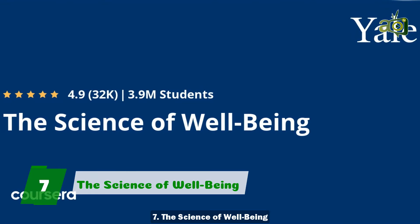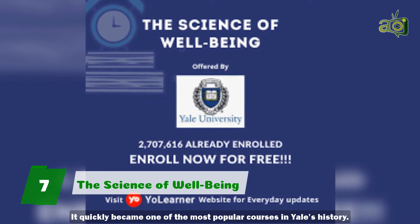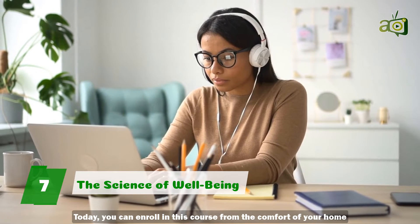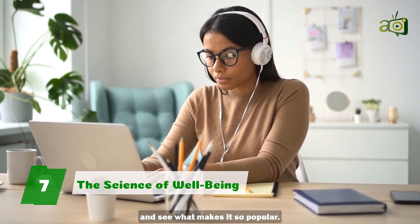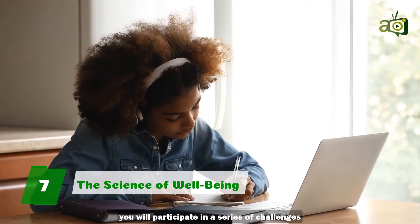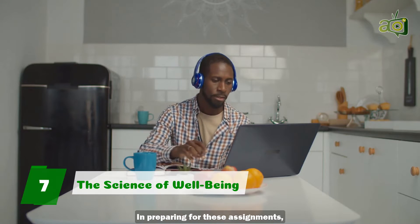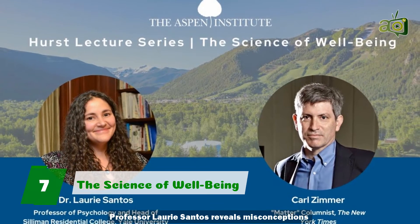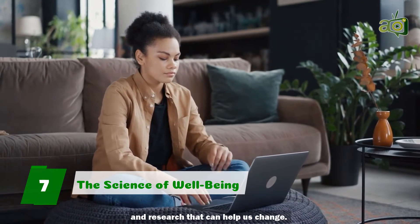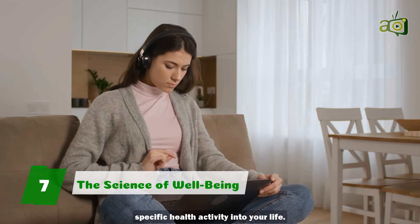7. The Science of Well-Being. In 2018, The Science of Well-Being was introduced as a course at Yale. It quickly became one of the most popular courses in Yale's history. Today, you can enroll in this course from the comfort of your home and see what makes it so popular. In this course on the science of well-being, you will participate in a series of challenges designed to increase your happiness and develop more productive habits. Professor Laurie Santos reveals misconceptions about happiness, annoying qualities of the mind that lead us to think this way, and research that can help us change. Ultimately, you will be prepared to successfully incorporate a specific health activity in your life.